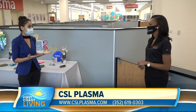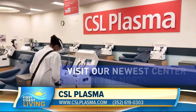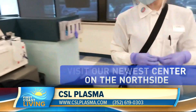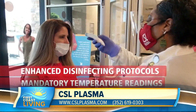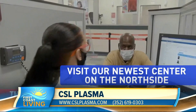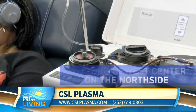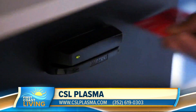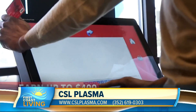Right now, COVID and the pandemic is obviously a top concern for the country and worldwide. What are you guys doing as far as safety precautions? Well, like everyone else, everybody has to wear a mask. In addition to that, upon entering, we make sure that everybody has read over the screening questions that ask whether or not they've been out of the country or are feeling any COVID-related symptoms, and those who pass all of that are able to continue with the donation.